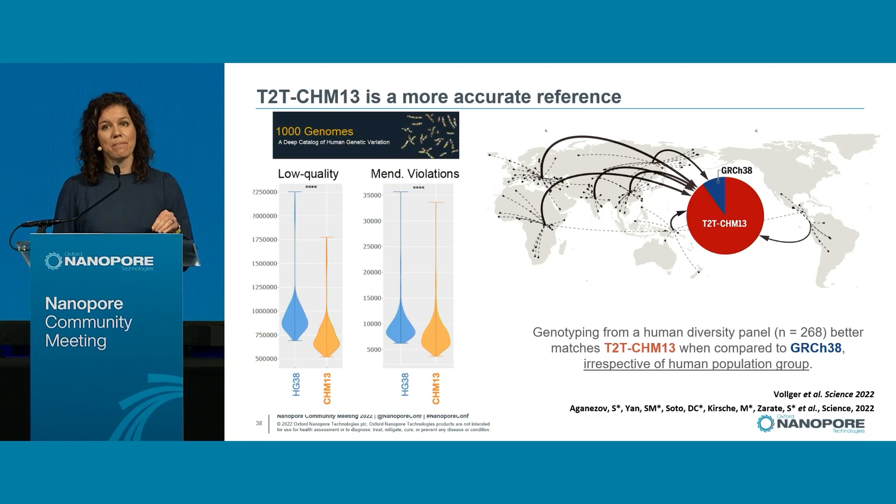What we're learning is that quality matters. Having a more accurate reference — whether mapping thousand genomes data to show improvements, or genotyping copy number variants as shown here in a segmental duplication paper led by Mitchell Volger — consistently, a more complete and more accurate reference leads to more information in terms of variant calling.